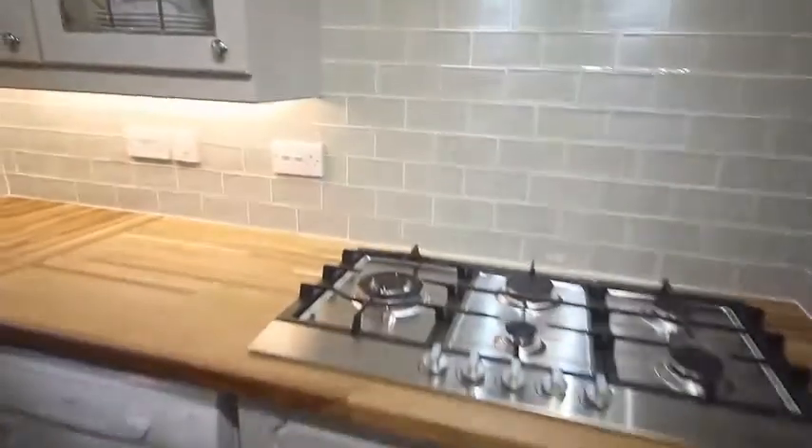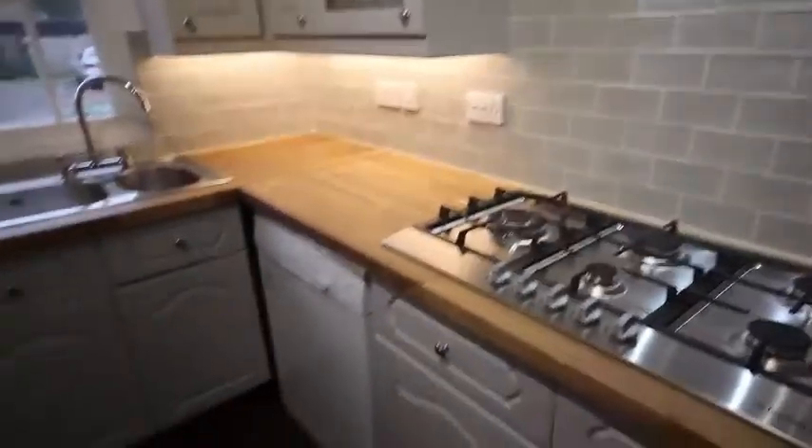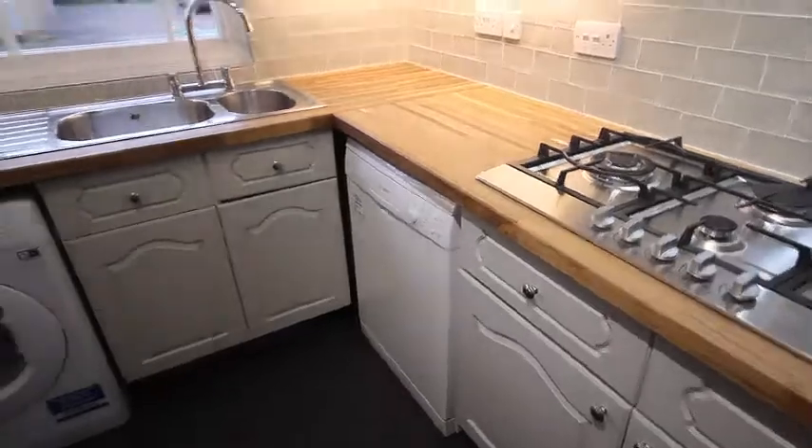Moving into the kitchen, you can see there's a lovely five burner hob with a wok feature there, and there's a lovely vent here. Moving around, you've got a dishwasher in there.